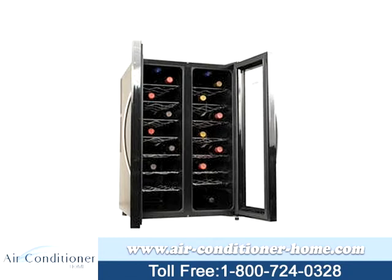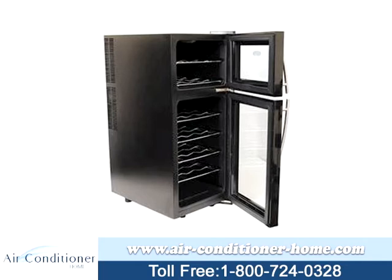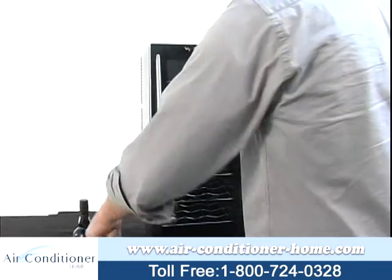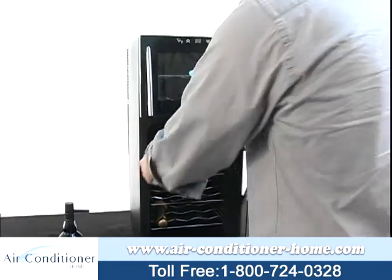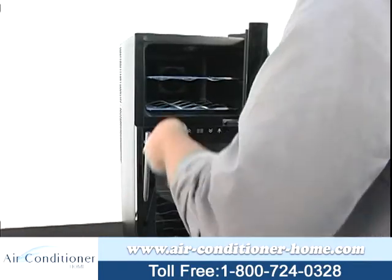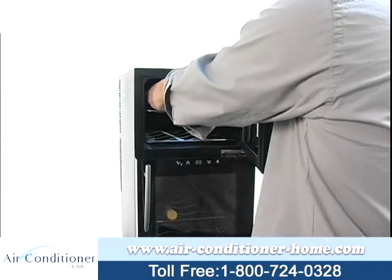It plugs into any standard outlet for easy placement. Loading and unloading the wine is a snap, as all the sturdy chrome shelves pull out. The AW320ED and AW210ED both feature optional wood racks for a touch of class. The wine coolers also feature a secure door and a glass window that offers superior insulation. All New Air wine coolers have an attractive black finish that goes great in about any room, and each wine cooler has a different bottle count and wine rack.